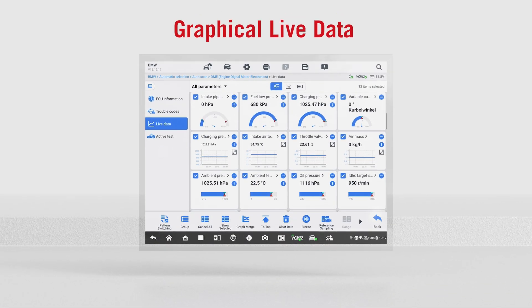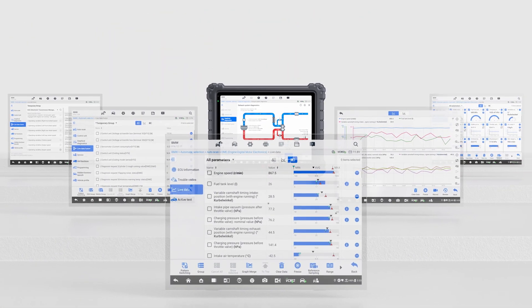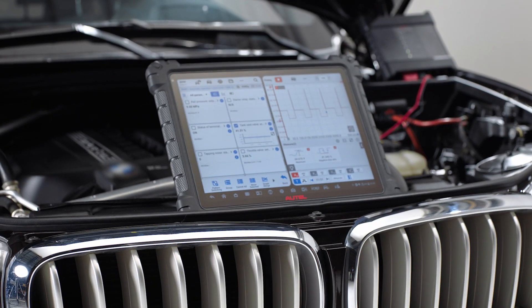Data-driven diagnostics with enhanced PID analysis for deeper insights. Real-time, split-screen analysis, and direct access to the oscilloscope from the live data screen.